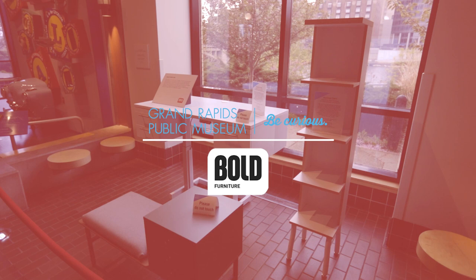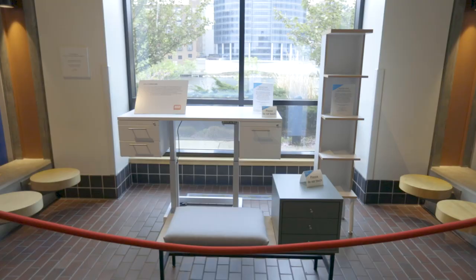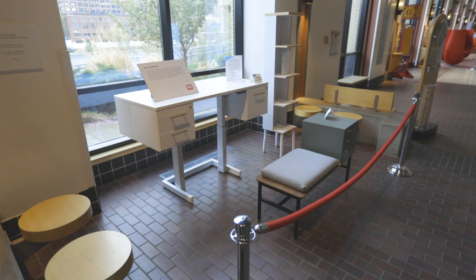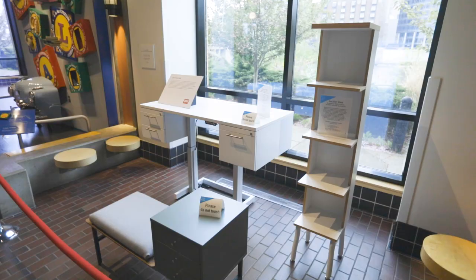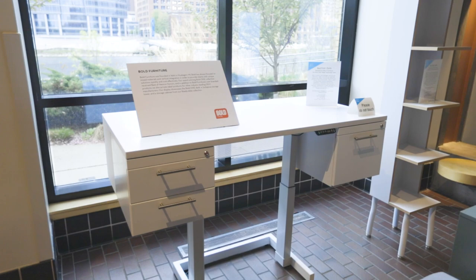My name is Todd Folkert. I'm the owner and CEO of Bold Furniture. Bold Furniture has been around since 1999 — we started in Muskegon, Michigan. The purpose of our business is enriching lives through Creative Furniture Solutions: enriching the lives of our employees, our customers, and the community. The pieces we have on display at the Collections and Cocktails event are part of our Juxtapose collection, the Bold One collection, and ReadyAble.